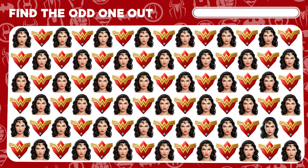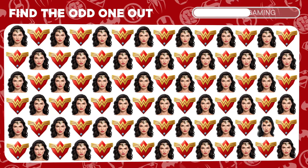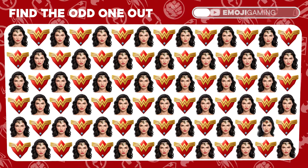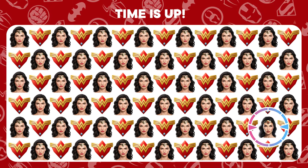Speaking of the Amazonian princess, one of these Wonder Woman emojis isn't like the rest. Spotter! Wonderful work! You've distinguished the distinct Diana.